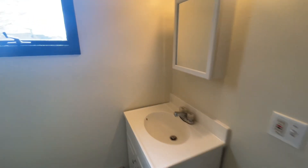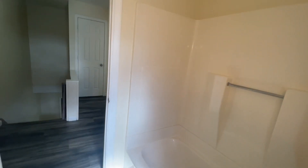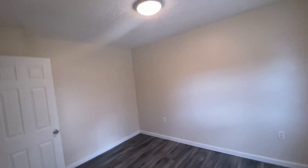We have gas hot water baseboard heating — it's pretty warm in here right now. Tub in the bathroom. The other bedroom — a full-size bed would be nice, but you could probably get away with a king. Another big closet that goes all the way back. Plenty of closet space here.